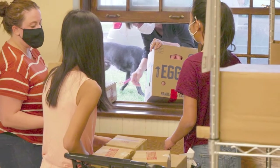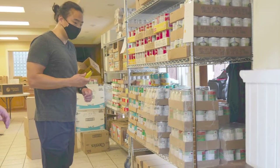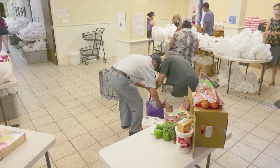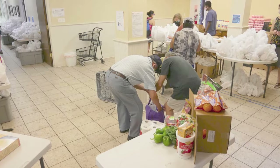Once we get it inside, we have volunteers organize it onto carts and then ultimately organize it into bags of each type of food area. We do a pasta and carbs and rice bag, we have a beans and vegetables bag, we have a meat bag, and then we also provide frozen food and fresh vegetables. All of that will be done today.